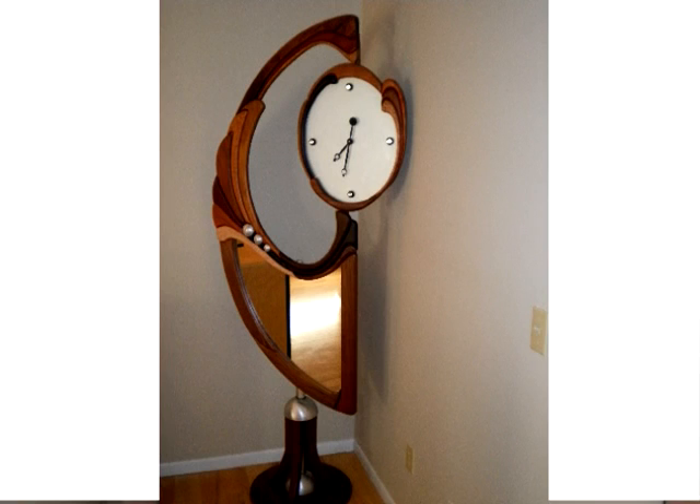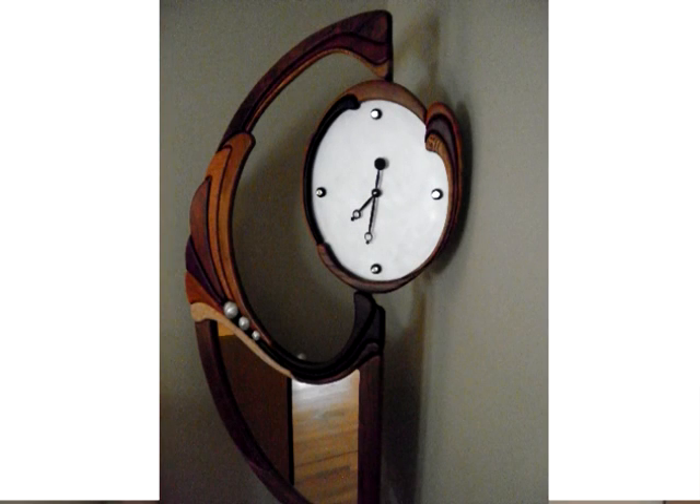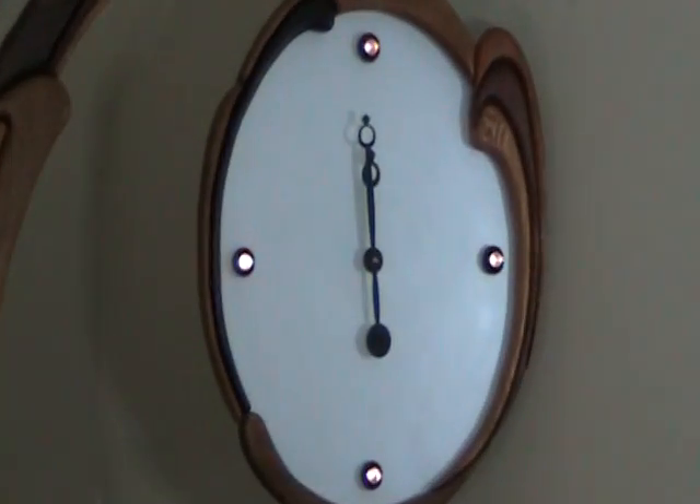Somewhere in Time is a clock that represents 18 different exotic woods. Somewhere in Time was also a movie with Jane Seymour and Christopher Reeve, which I thought was a great movie about time travel — a fascinating subject, somewhat reflected with my lights as well. It shows a design that is totally more flowing and very different from the other clocks.